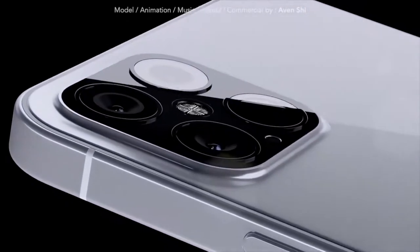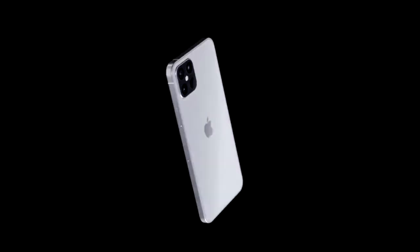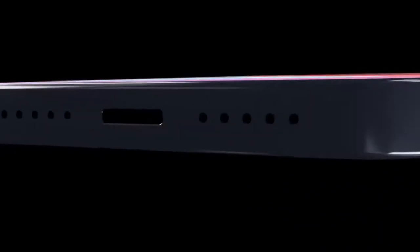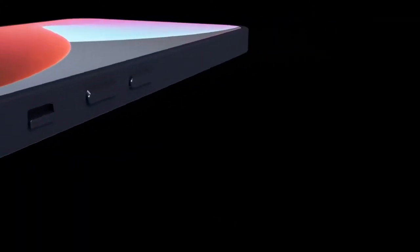Summer is almost over and the iPhone 12 release is around the corner. We have just had a leak that the iPhone 12 120Hz display is happening. Sit back for the latest news about the Apple iPhone 12 release date and price, with my latest iPhone 12 review of designs and specs.